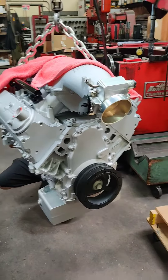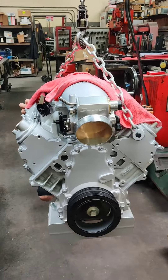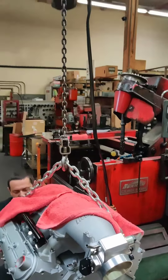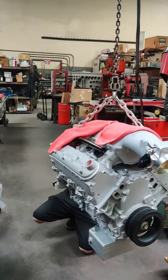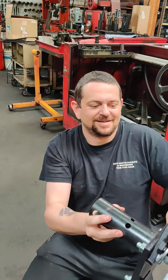We're gonna put it on a little stand and bring it home until it actually goes inside of the Lincoln. They've got this massive hoist to put everything on there in the machine shop. If you need a machine shop, Casey's your man.